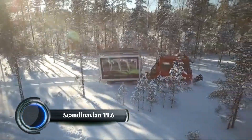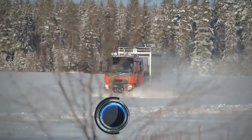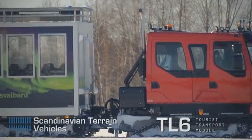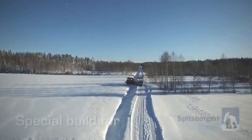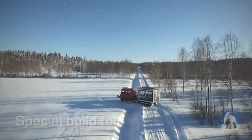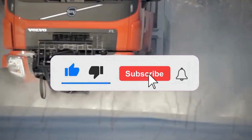Scandinavian TL6. The Scandinavian TL6 is a robust, all-terrain vehicle designed for demanding off-road conditions. Manufactured by Scandinavian Terrain Vehicles (STVB), the TL6 is built with a reliable Volvo/Allison drivetrain and Haglund's track drive system, making it ideal for both snow and soft-terrain operations.